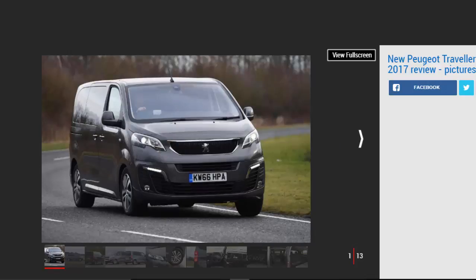In its favour: generous equipment list, space for 8 adults, and excellent fuel economy. Against: unpleasant gear change, no entry-level model, and noisy at speed.